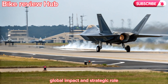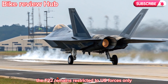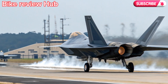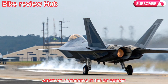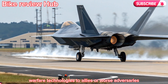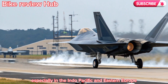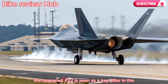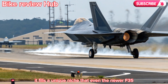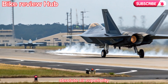Even two decades after its original debut, the F-22 remains restricted to U.S. forces only, and that hasn't changed with the 2026 version. This exclusivity ensures American dominance in the air domain and prevents diffusion of advanced stealth and AI warfare technologies to allies — or worse, adversaries. With geopolitical tensions growing, especially in the Indo-Pacific and Eastern Europe, the upgraded F-22 is seen as a key pillar in the U.S. military's deterrent force, filling a unique niche that even the newer F-35 Lightning II can't fully replicate: absolute air superiority.